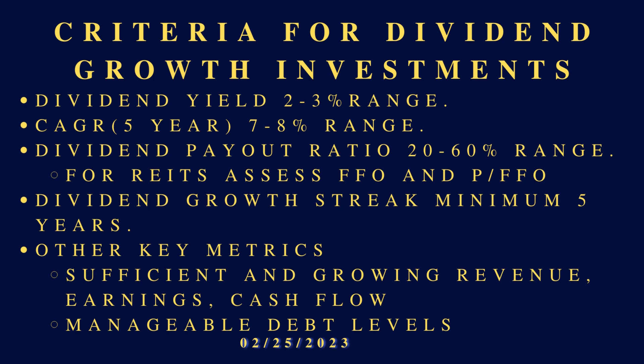Other key metrics: sufficient and growing revenue, earnings, and cash flow. I want to see robust, growing cash flow — cash flow is the lifeblood of a company. You need cash flow to keep it going and to make sure they can maintain and continue to sustain a growing dividend, plus manageable debt levels.